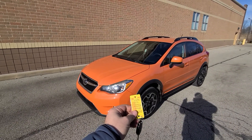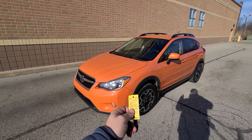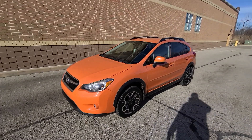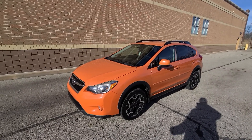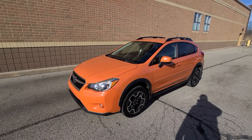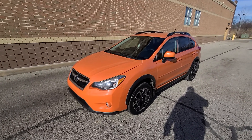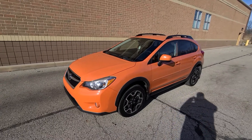We have a 2013 Subaru Crosstrek, 96,000 miles, orange in color, comes with a single key. This is not our regular inventory — this one has a clean title and clean Carfax, which is not usually what we sell. We are the largest rebuilt title reseller in the Midwest. However, this is a new-car trade-in; the owner bought a 2019 and traded this one in. Very clean car.